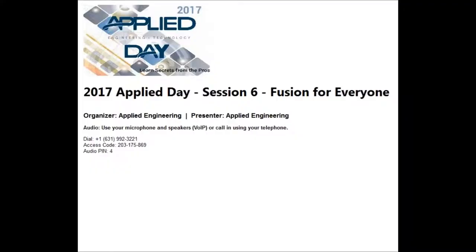Good morning, let's get started. Welcome to Applied Day 2017 and the sixth and final session of Applied Day. We really appreciate everybody that's made it and attended our events. Each session has been recorded and we will be broadcasting them out to the group of attendees first, and then they will be posted on a later date to YouTube as well. If you have any questions, please reach out to us or any of our staff.